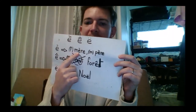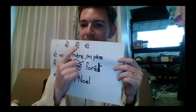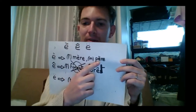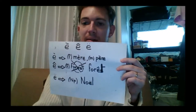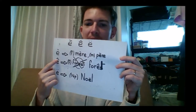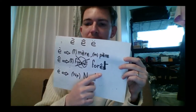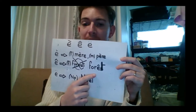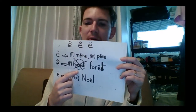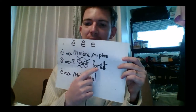For È: mère means mother, and père means father. For Ê with accent circumflex: the word forêt — which used to be called 'forêst' in the past — shows that the S has disappeared and become Ê accent circumflex. So forêt means forest.